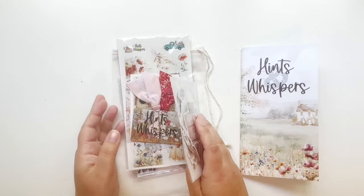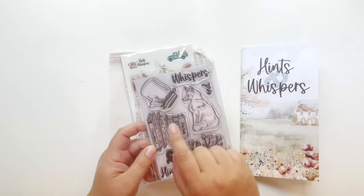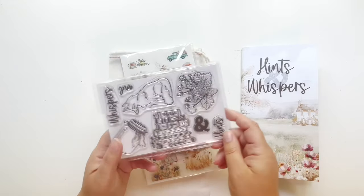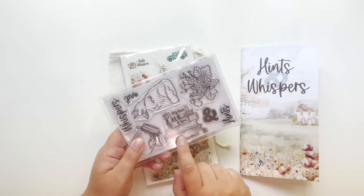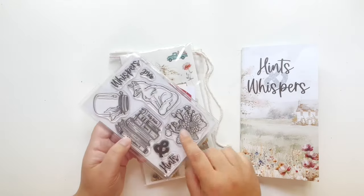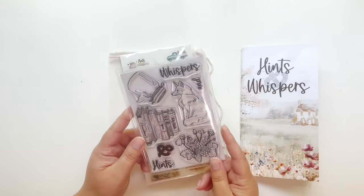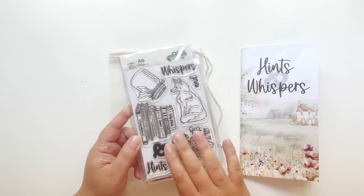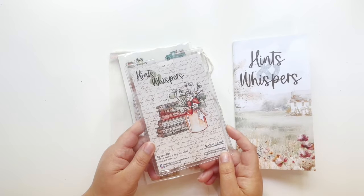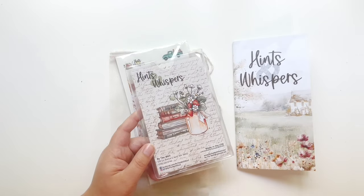Then we have your kit stamp. This month we have a fox, we have 'Hints and Whispers' and also an ampersand. You have some beautiful books — Holy Bible, Hymns, and Concordance — some really cute strawberries and a Mason jar. I think this is so beautiful. There's a little sneak peek of what you could do with it and I love this handwriting — I think we're going to see this later on.